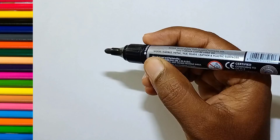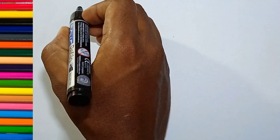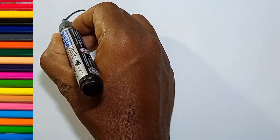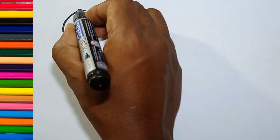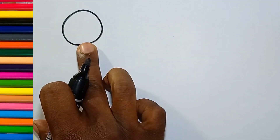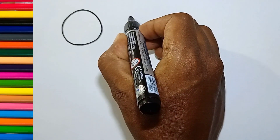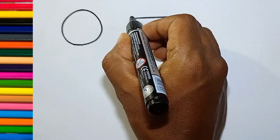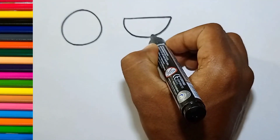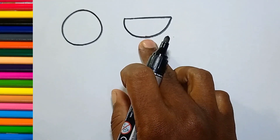Which color? Black color. Circle. Semicircle.